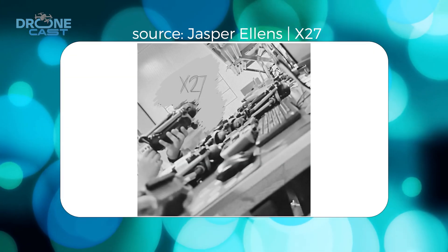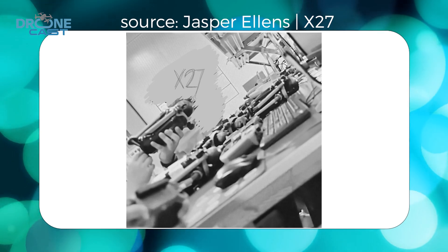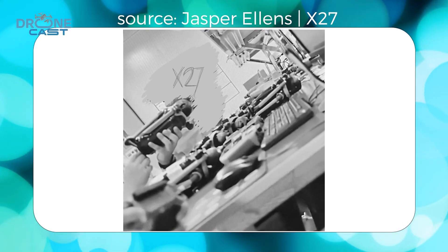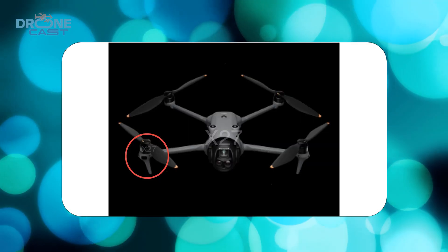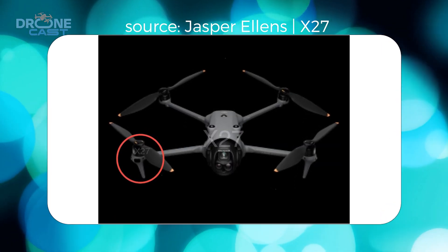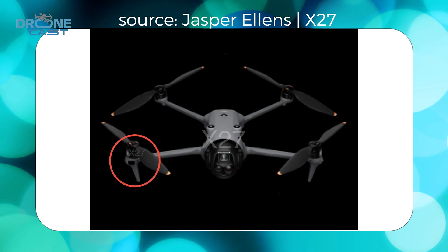Alright, let's get straight to the big news. Jasper Ellens, one of the most trusted DJI insiders, just dropped an image that seems to show Mavic 4 Pro units undergoing final quality checks. They're sitting on a workbench being inspected, probably before they get sent out to promoters. When Ellens says promoters, that could mean reviewers, drone pilots, or media outlets who will get their hands on it first. If that's the case, then we are really close to an official announcement.